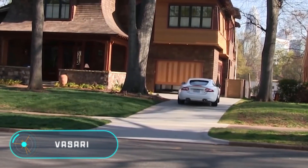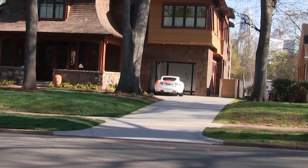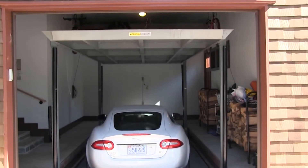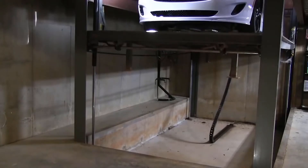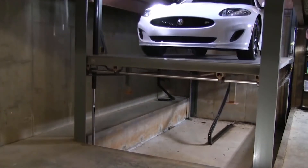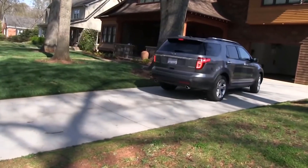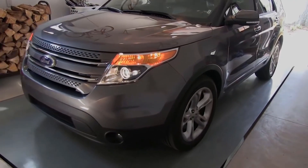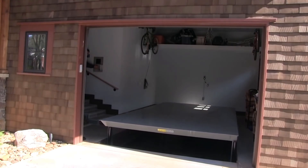This car lift was developed especially for owners of private homes with the possibility of underground parking in the basement of the house. The elevator consists of several levels which allow simultaneously parking several cars. It works in the same way as other similar devices — the car goes on the platform and then sinks into the ground.